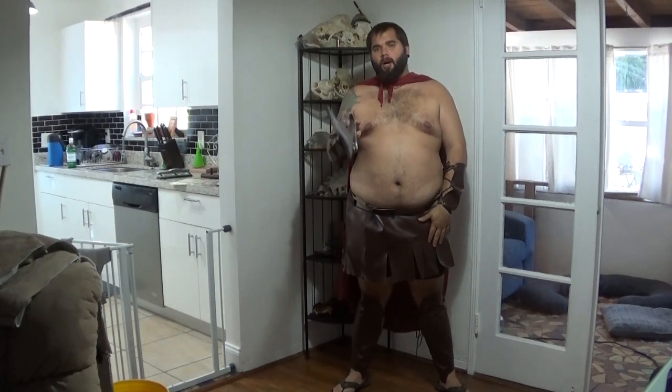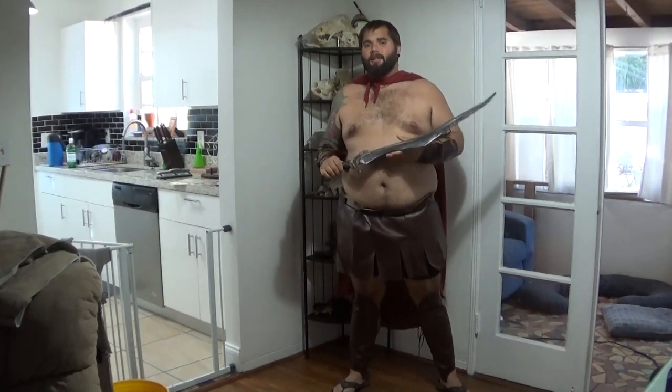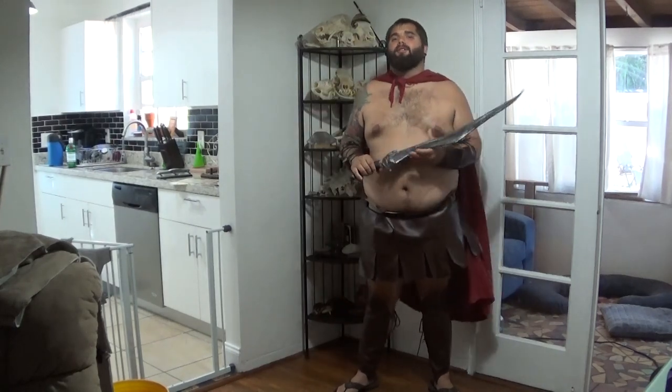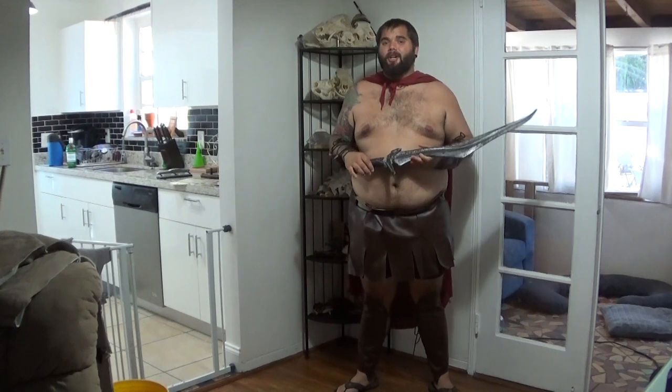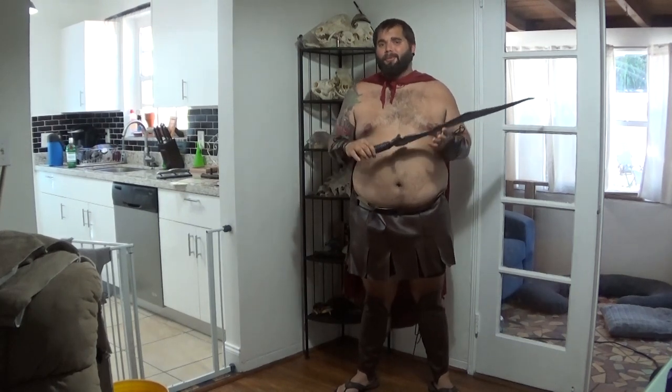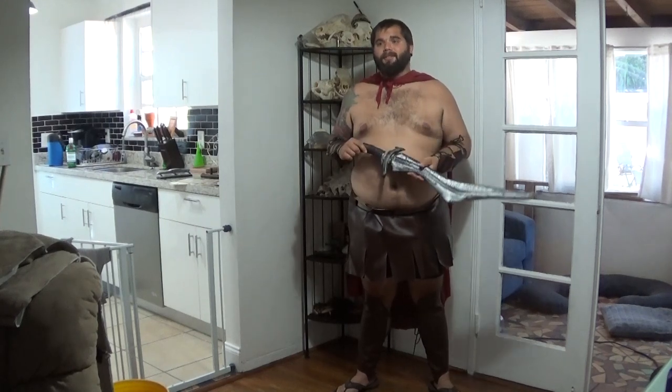Hey YouTube, how's it going? It's Mark again and welcome back to the Swamp and Stomp YouTube channel. Today I'm going to tell you a little bit about how my very first gator hunt went. I should mention before this video gets started that all four of the people involved in this hunt had no clue what they were doing — we were all brand new to this.